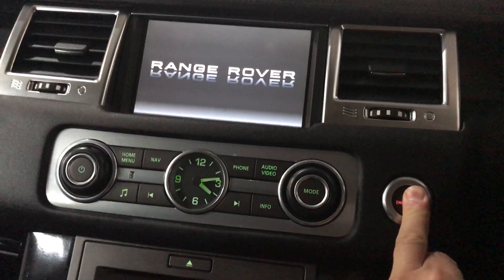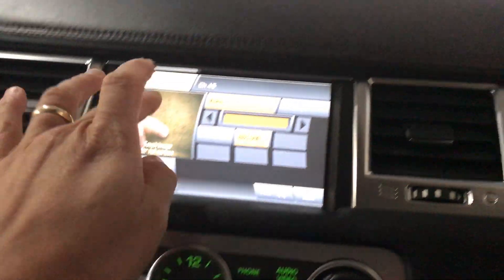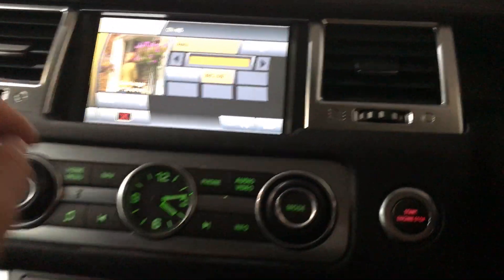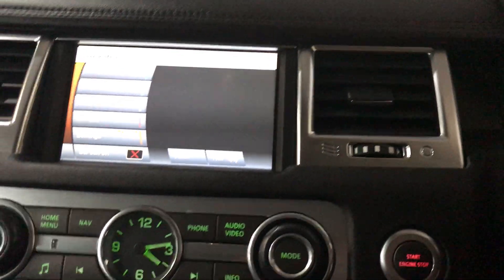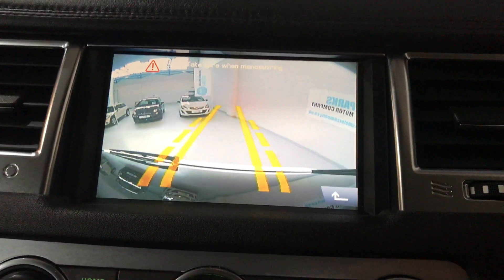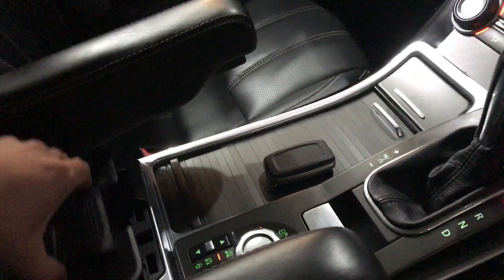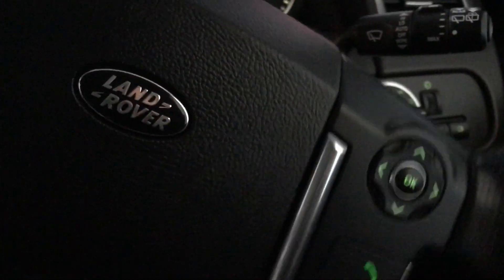As with all Range Rovers nowadays, it comes with the push start. It's got a touch screen with TV and navigation, DAB radio, heated seats on both sides, reverse parking camera, armrest on both sides, and a nice little touch — you've got your onboard chiller, get your cans of Coke in there. Also got USB and iPod connectivity in the armrest, dual climate control, cruise control, and hands-free Bluetooth. Quite a nice interior actually — white exterior, black interior.